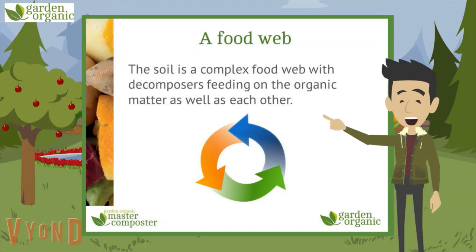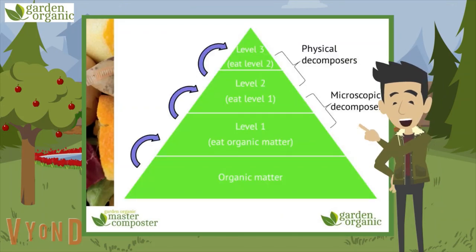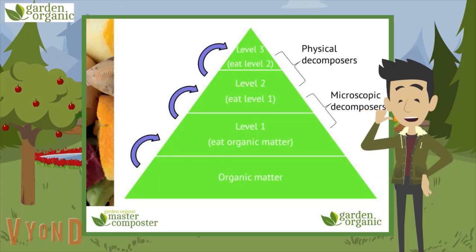I'm sure you've looked at food chains and webs before in class, and the soil is no different. It's a complex food web feeding on the organic matter as well as each other. And here's a diagram showing how it works — no, it's not a big mouldy pyramid. It's that food web thing we were talking about.